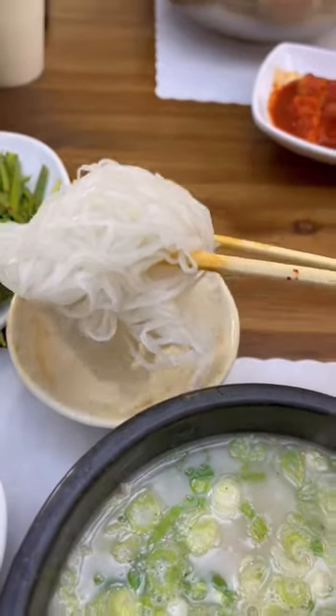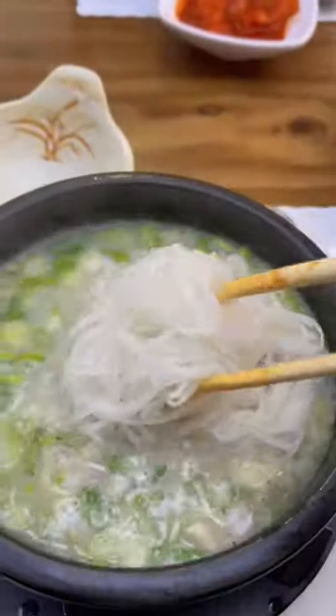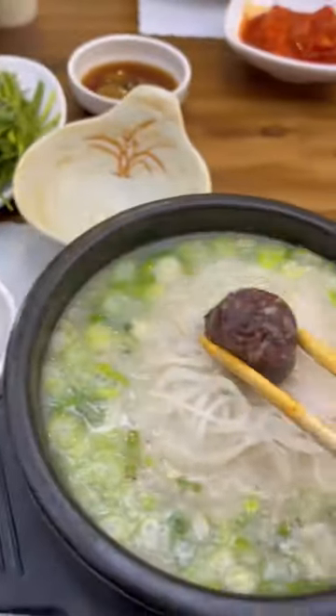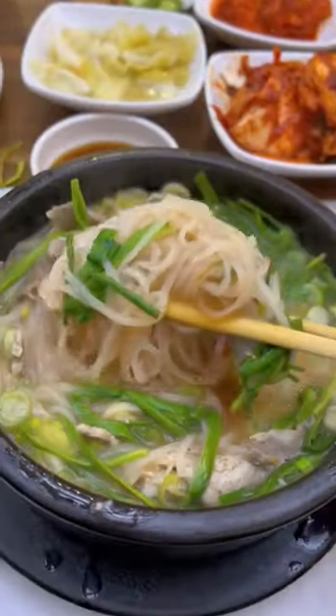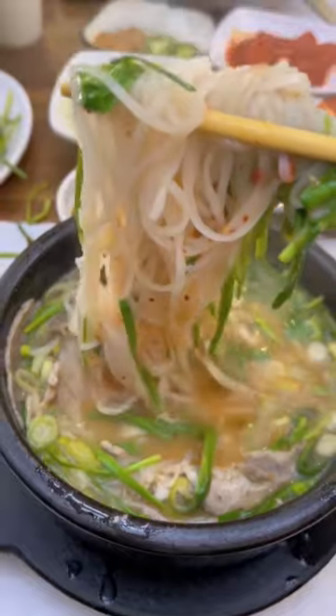I also got the deejukbap this time with the sunde on the side. You put the noodles inside as well as the sunde, which is the blood sausage, and the leek, and you mix it up really nicely. Get it to a really good mix. You gotta go try it.